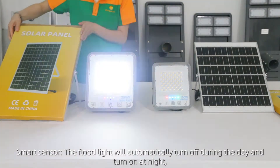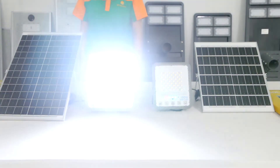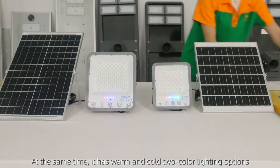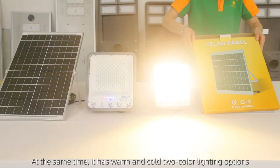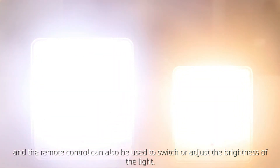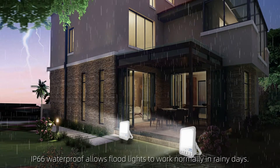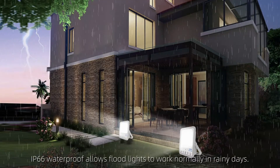Smart sensor: the floodlight will automatically turn off during the day and turn on at night. The remote control can also be used to switch or adjust the brightness of the light. It has warm and cold two-color lighting options. IP66 waterproofing allows floodlights to work normally in rainy days.